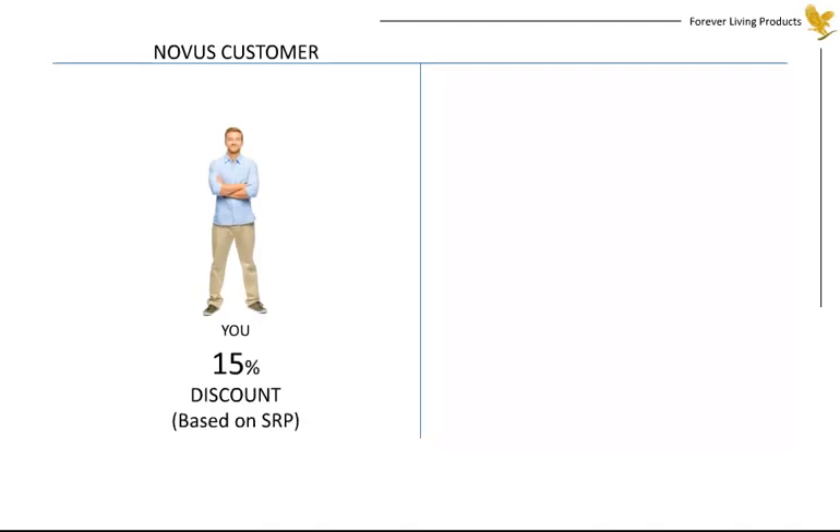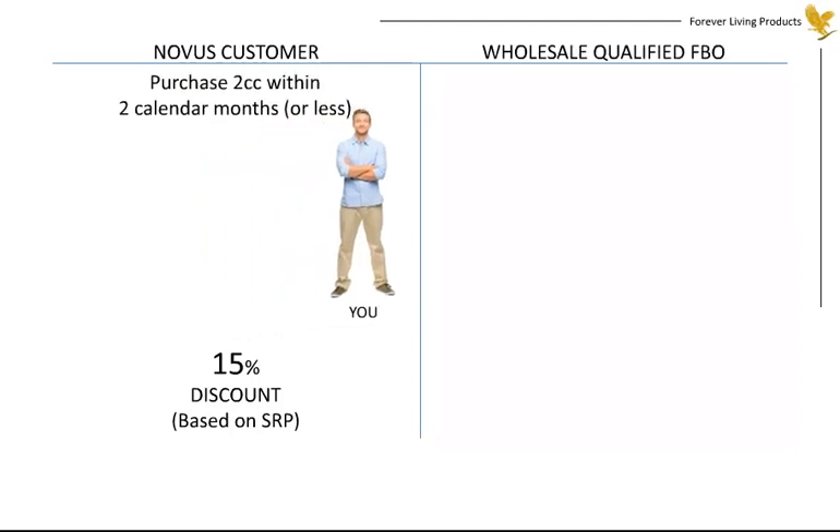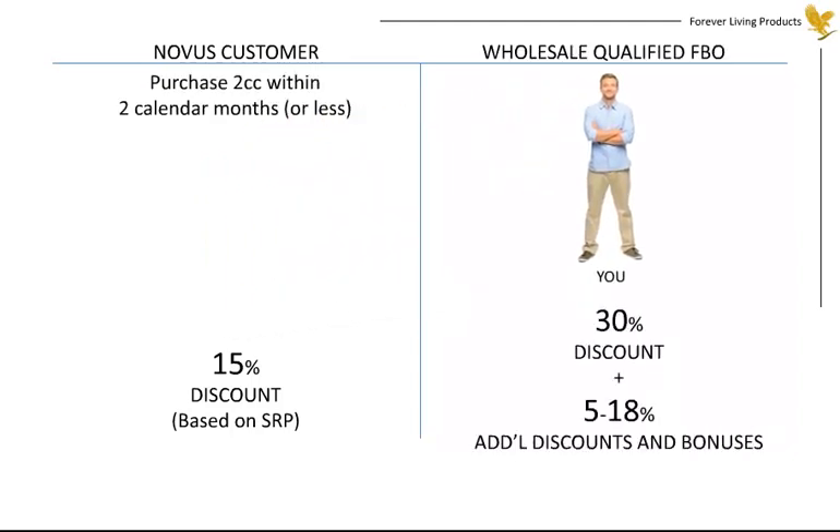The Marketing Plan provides two tiers of discounts and six types of bonus. Upon joining, you become a novice customer and purchase product at 15% less than retail. When you've purchased two case credits within two consecutive months, your status changes to that of Wholesale Qualified Forever Business Owner, or FBO, and your discount permanently increases to 30%. Plus, you can receive additional discounts and bonuses of up to 18%.